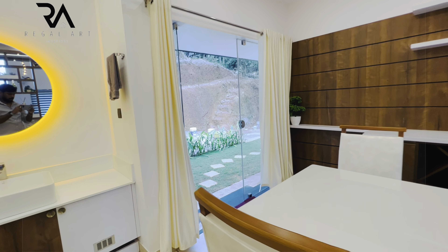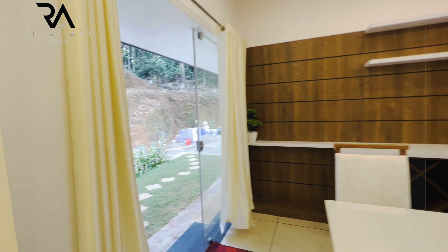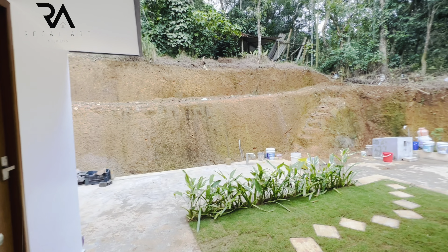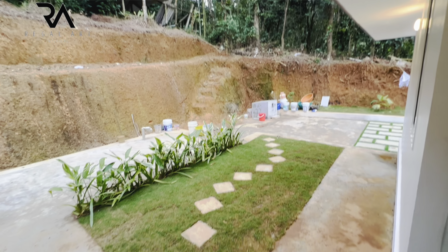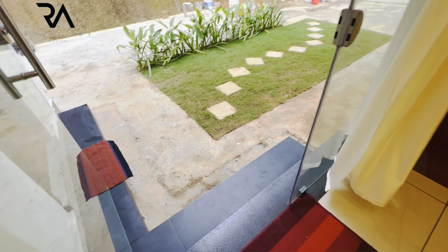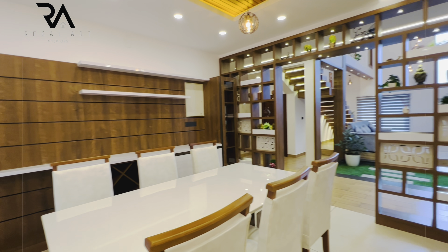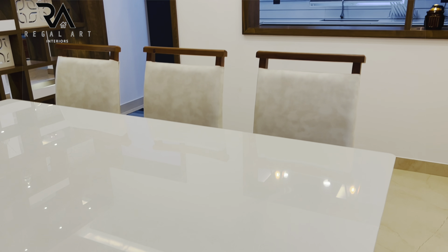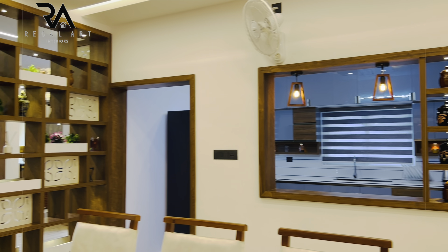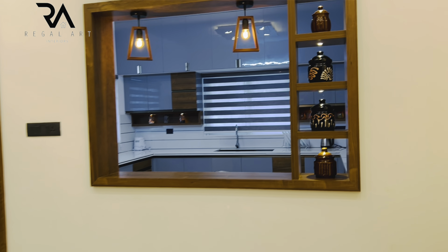There is a glass door in the dining area which can be closed with a roller shutter. This is the back side of the house, which is visible from the door. There is an opening between the dining area and the kitchen, with two hanging lights given.